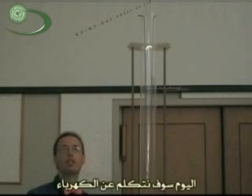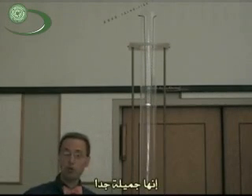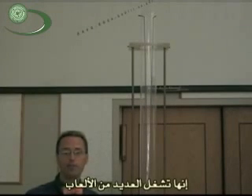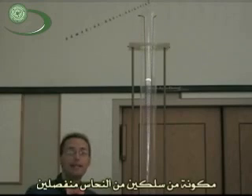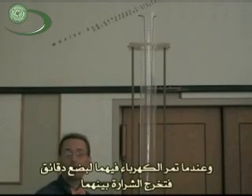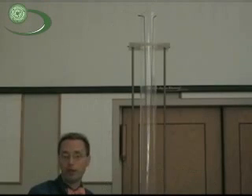Electricity. Today we're going to talk about electricity — it's pretty cool. It powers most of your toys. What I have behind me is called Jacob's Ladder. It is two copper wires that are separated, and then you run electricity through them, and a spark jumps between them.